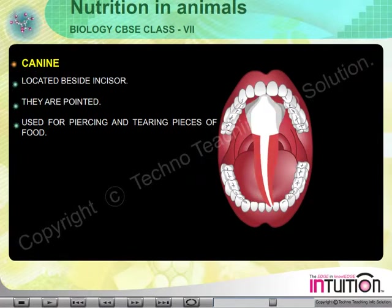2. Canine: Located beside the incisors on either side. They are pointed and used for piercing and tearing pieces of food.